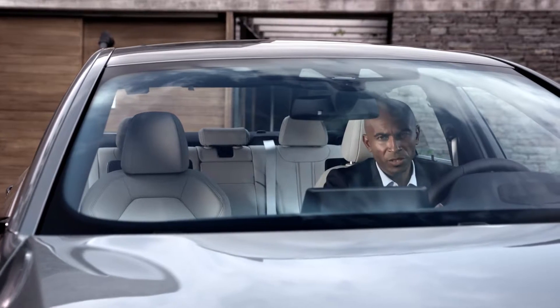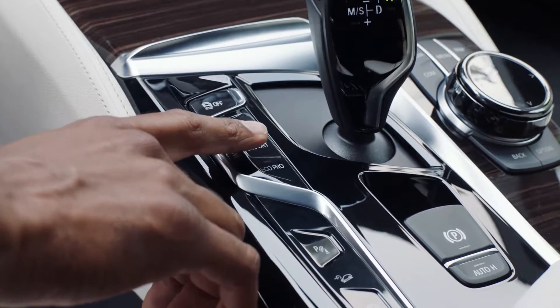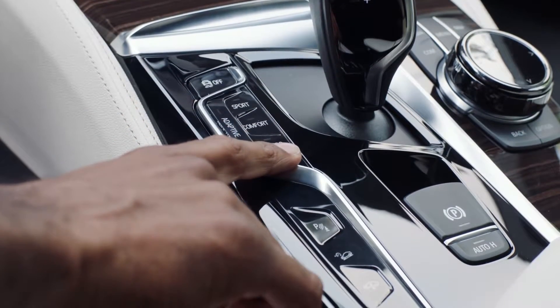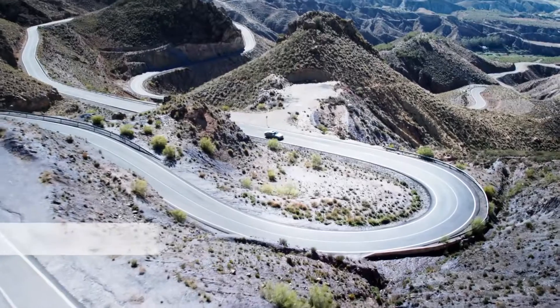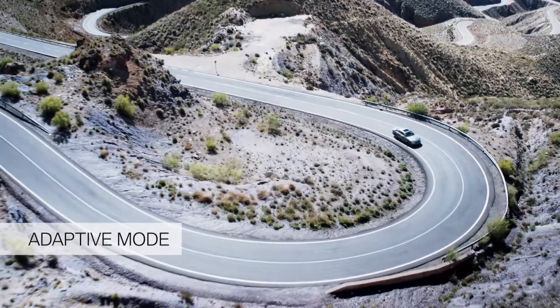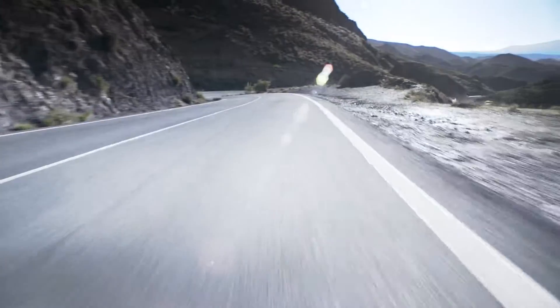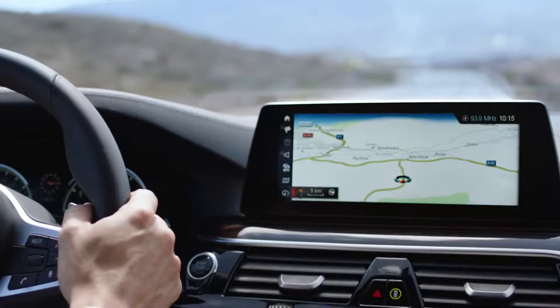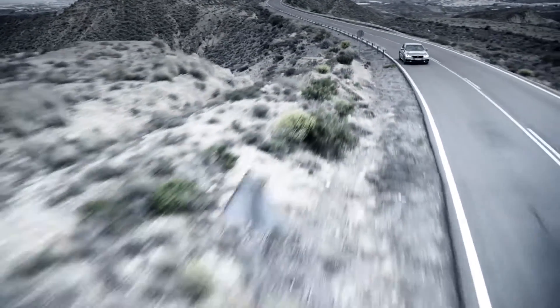BMW drivers can usually select between three different drive modes: Sport, Comfort, and Eco Pro. With the all-new 5 Series, BMW offers a fourth one — the Adaptive Mode. This automatically adapts to your individual driving style and intuitively reacts to a number of indicators, such as steering wheel movement, velocity, or even the navigation system. This ensures a perfect balance between comfort and sport mode.